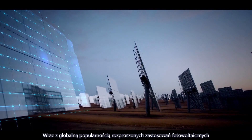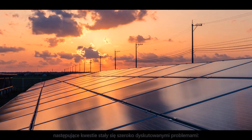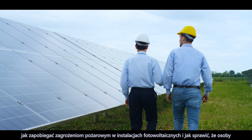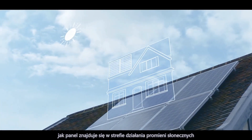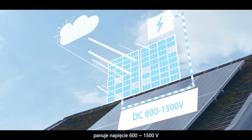With the global popularity of distributed photovoltaic applications, how to prevent fire risks in photovoltaic installations, and how to ensure that non-professionals can identify and eliminate risks immediately, have become issues of widespread concern to all countries. In a photovoltaic system, as long as there is radiation on the panel, a voltage of 600 to 1500 volts will be generated on the DC side.